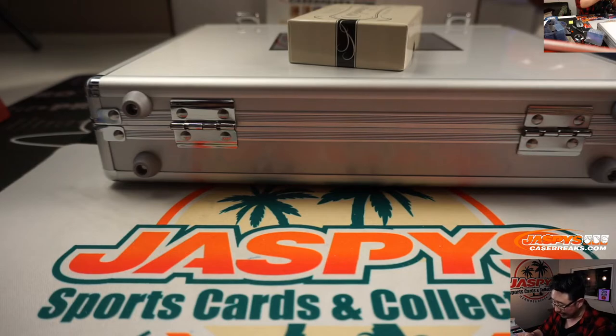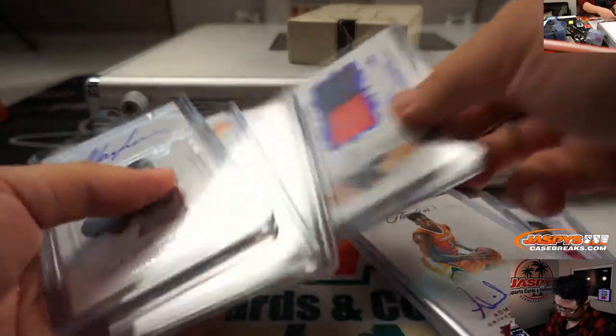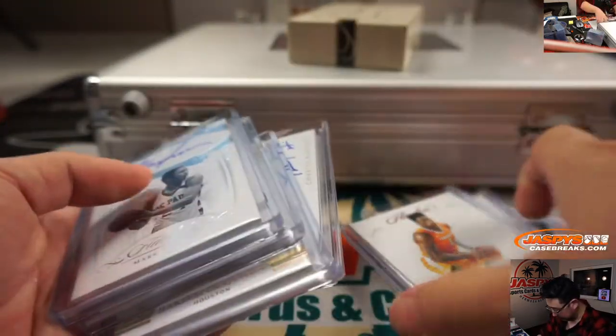We'll combo that Ty Jerome relic — we'll combo that up with the Mark Aguirre. These individual ones are pretty nice, so we'll get that kid comboed up with the old school guy.